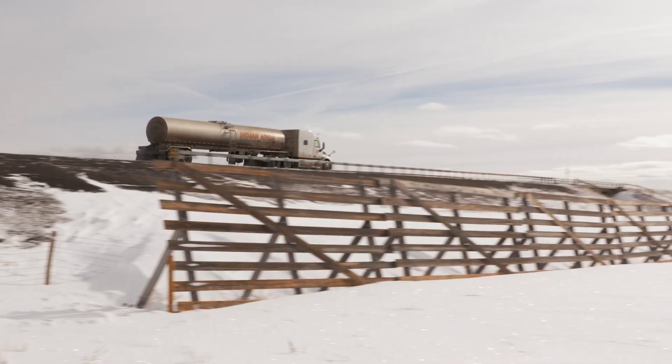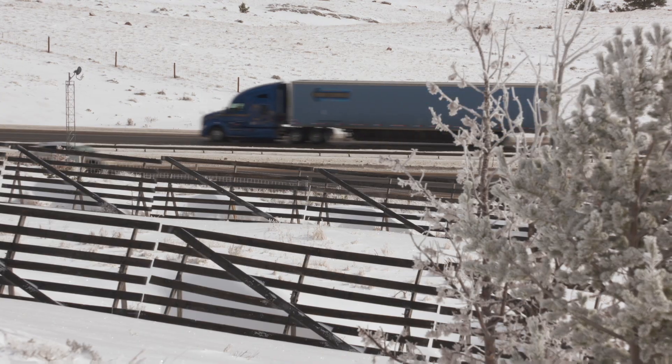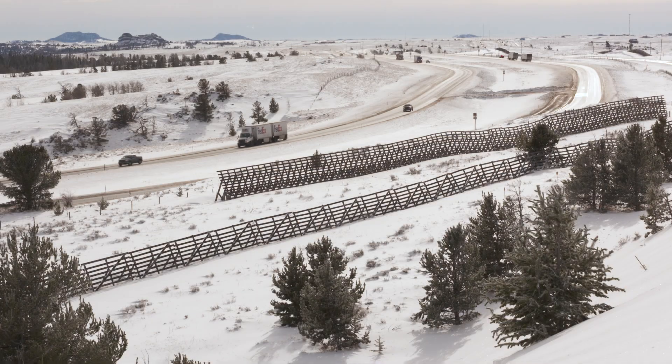If you have a drift, it tends to create a slick spot, so when you have majority dry roads and you come across one of those slick spots, that's a pretty bad hazard when you're going at speed. To reduce travel impacts, WyDOT uses snow fences to capture blowing snow before it reaches the road.